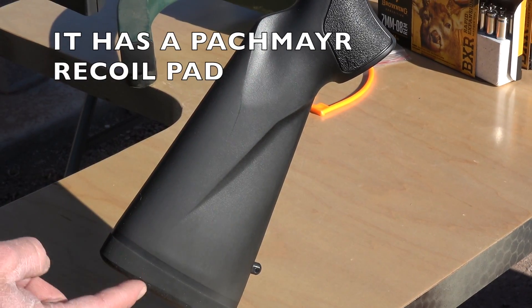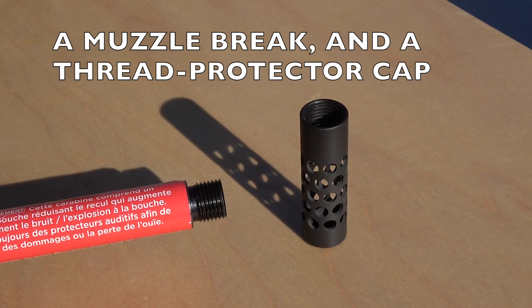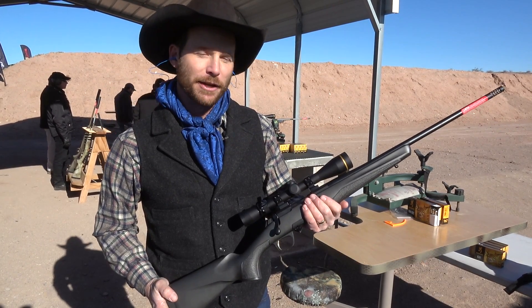It has a Pachmayr Recoil Pad and it comes with a threaded muzzle with an included muzzle brake and muzzle cap with each rifle. Just a delightful new lightweight offering from Browning — comes in right at 6 pounds and 5 ounces.